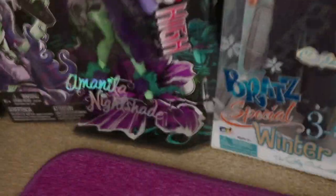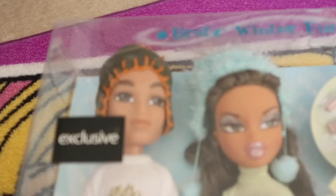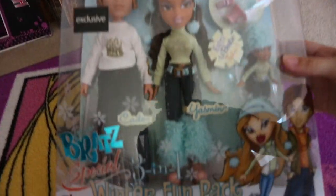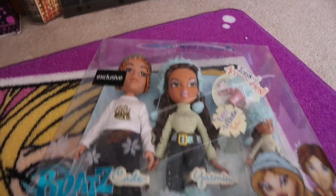So I got the winter fun pack with Cade and Yasmin, and these are what they look like. I'm really really happy I got these — these are my childhood dolls I opened up on Christmas day when I was 8, and now I have them boxed again. It's just odd.